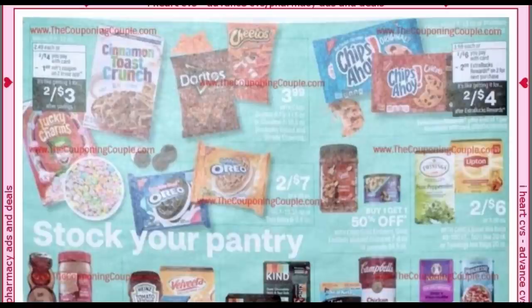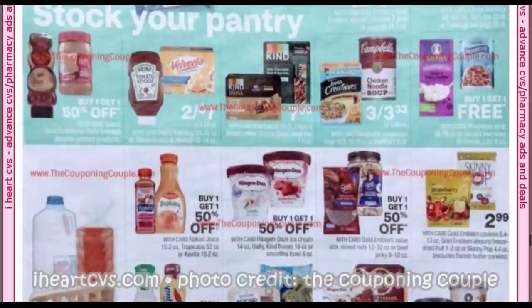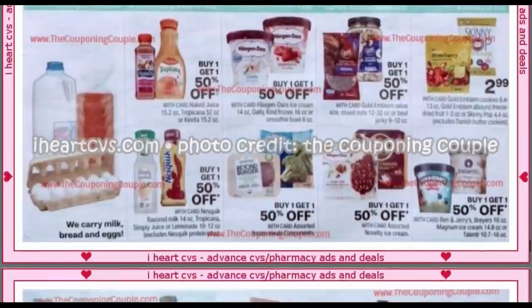General Mills cereals are two for $4, and there's a $1 off two app coupon — use those with your breakfast CRTs. We also have Progresso and Annie's at buy one, get one free.